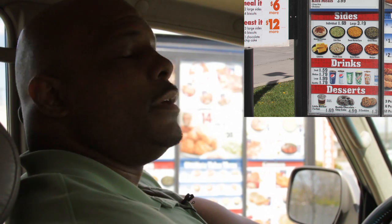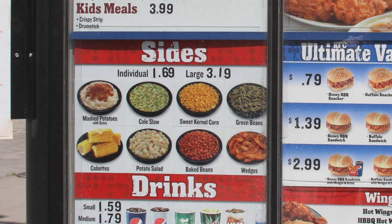As far as sides, what I would suggest would be the cobbets, the coleslaw, or even the green beans. These options are great because they are all vegetables that are important for you as far as being healthy and nutritious while you're on the road.